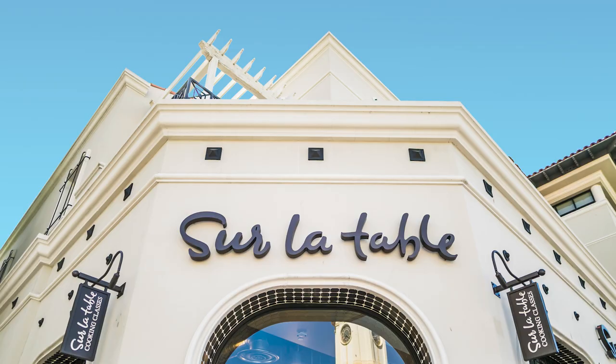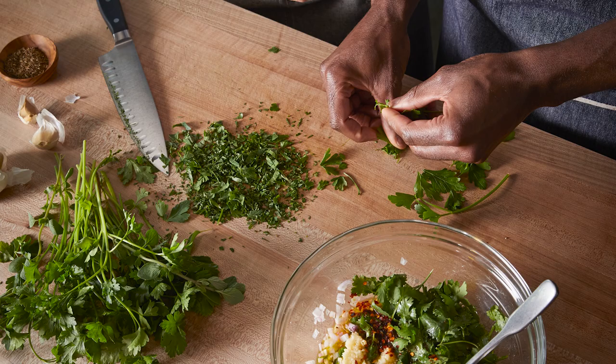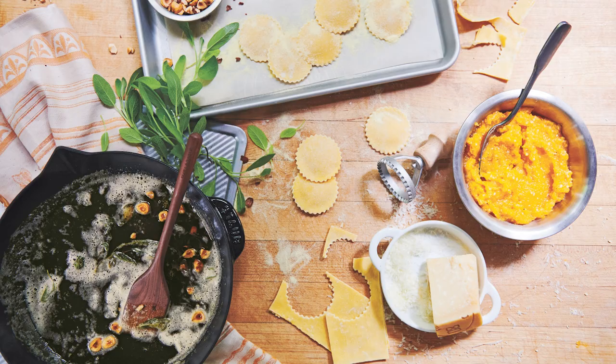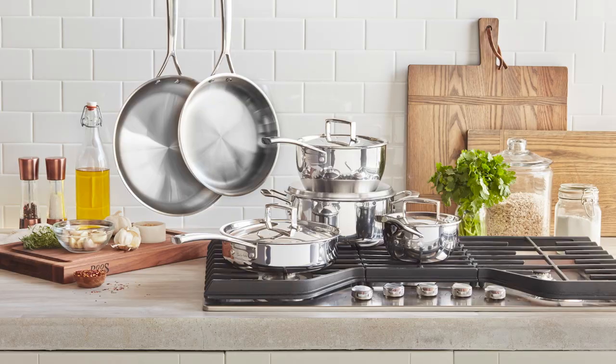Sur La Table started with a simple idea: make good food, share it, do so often. From the simplicity of vegetables tossed in vinaigrette to the labor of following a favorite recipe, making and sharing food sets a place in our lives for talking, listening, and being together. Sur La Table is as close to this mission today as the day they opened their doors in Seattle's Pike Place Market in 1972. Sur La Table — make more, gather often.